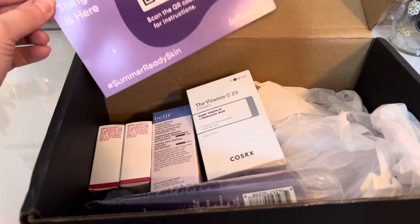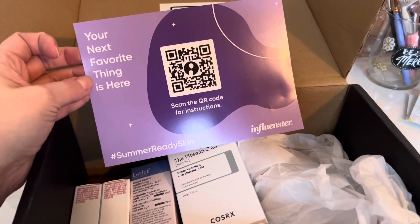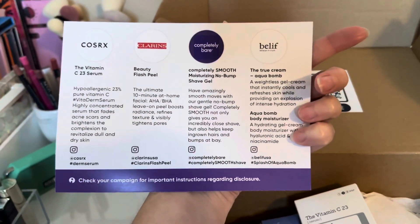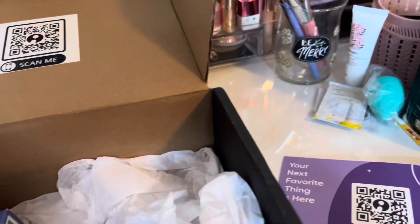Hi friends, just wanted to come on here and share with you guys this box I received from Influenster. This is the Summer Ready Skin Box — hashtag summer ready skin box. It has the products here and I'll just quickly show them to you. These are all the products that they sent me. I think there's a couple full size and the rest are deluxe samples.